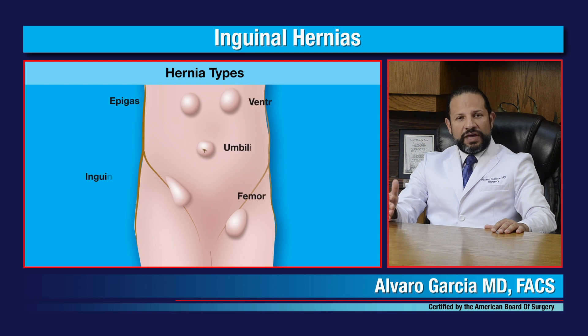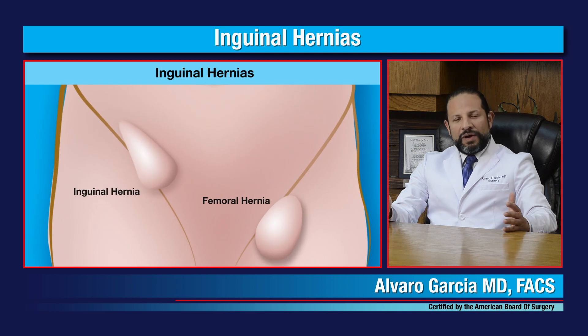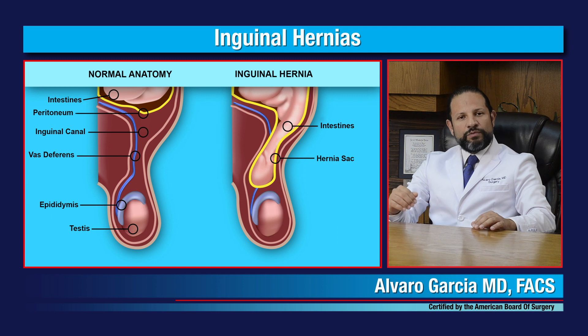Also very commonly associated with inguinal hernias are femoral hernias, where the defect occurs through the femoral canal. The inguinal canal is a passage through the muscles that allows structures from inside the body to go through into the testicles in men, and in women it is the round ligament that supports the uterus.